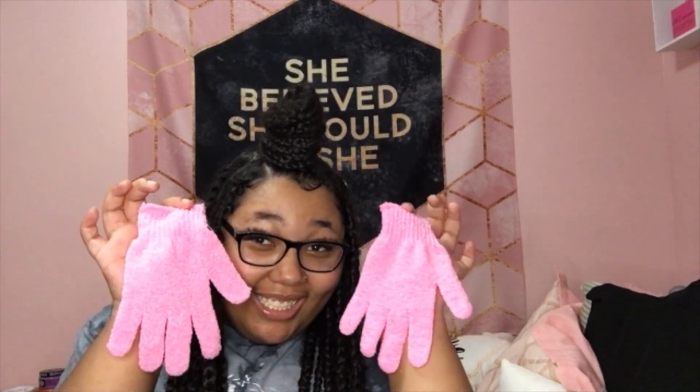I have exfoliating gloves — two pairs — and I do change these often. I just bought them, so I'll probably change them every two weeks or so. I'll have to look that up. And I also have a back brush. I got this from Dollar Tree. If you didn't watch my underrated Dollar Tree products video, make sure you go watch that because that video is amazing.